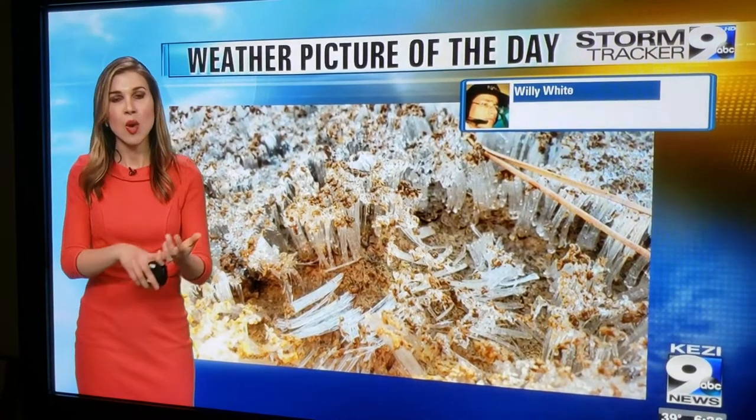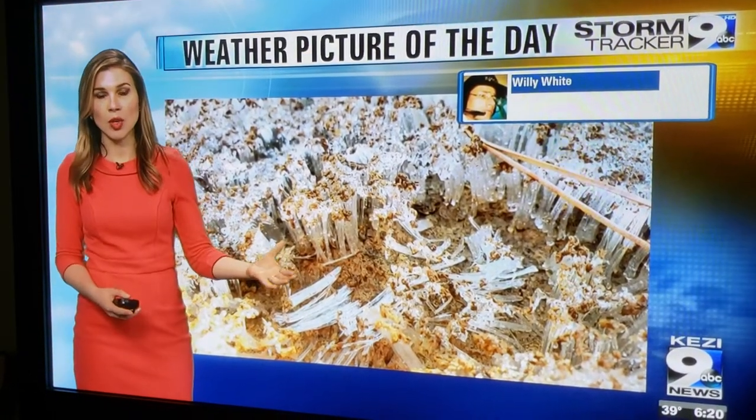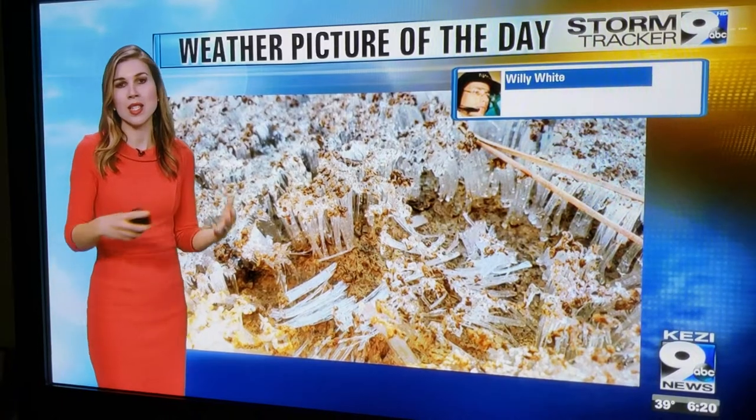It has been so cold that we've had some of that rain, especially along the coast. And then with cold temperatures falling into the upper 20s, you can have a phenomenon like this form.